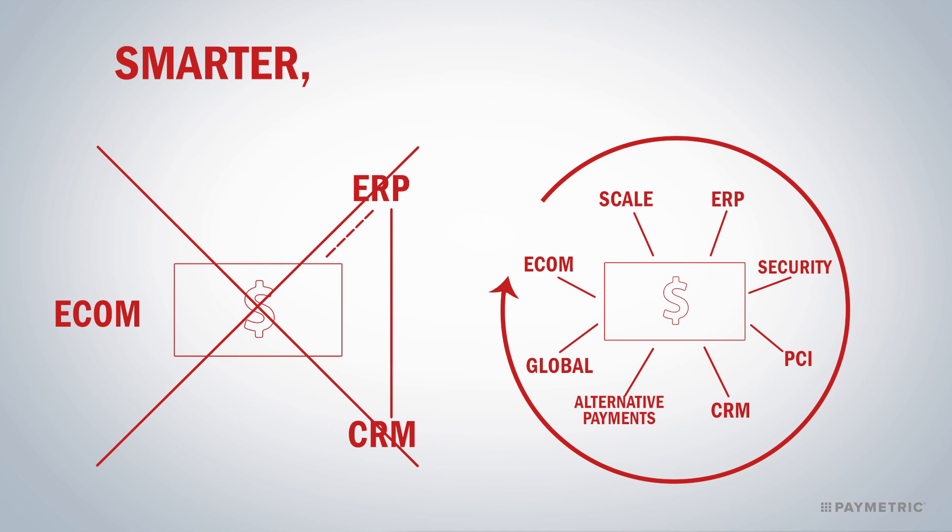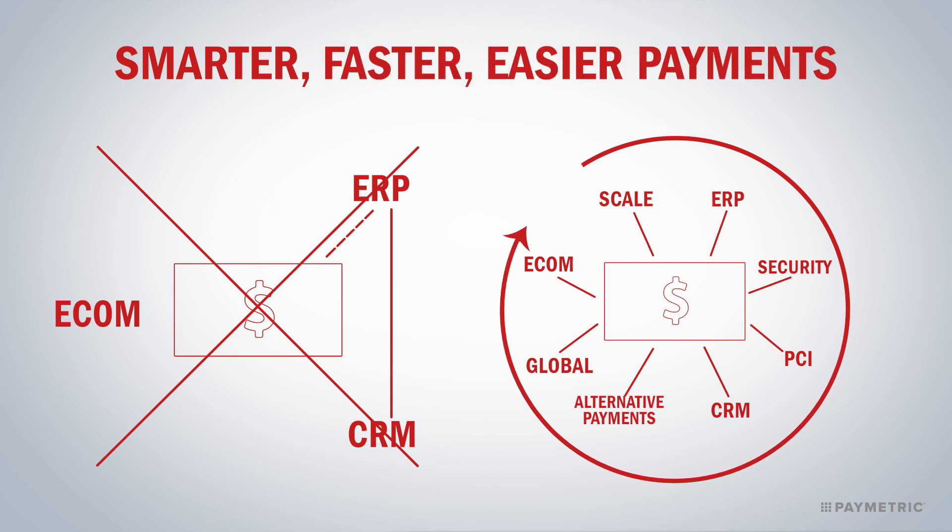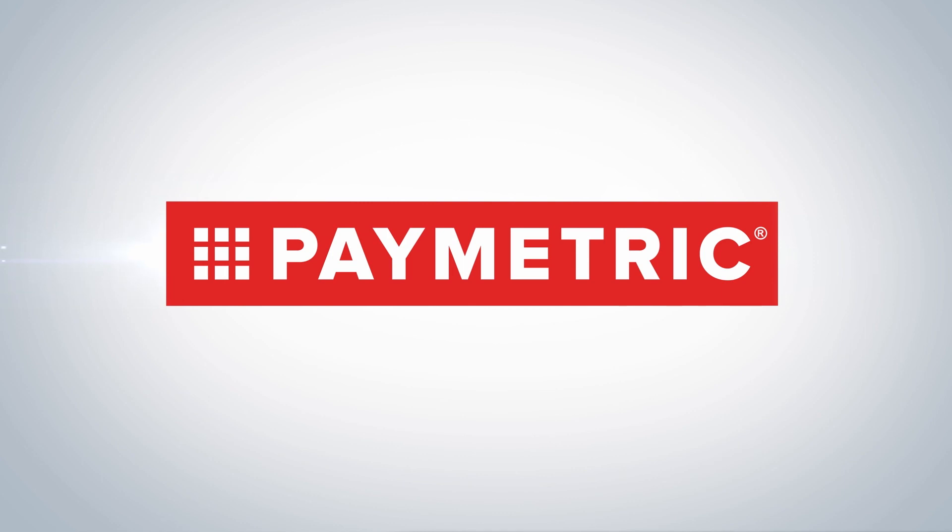That's what we call smarter, faster, easier payments at the enterprise level. And that's what you get with Paymetric, the only payment solution built for enterprise complexity.